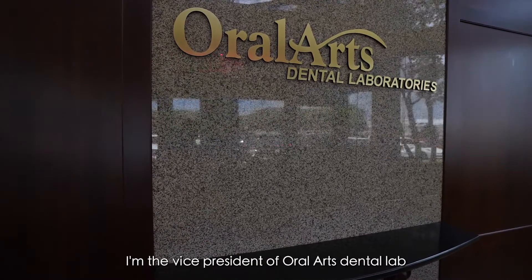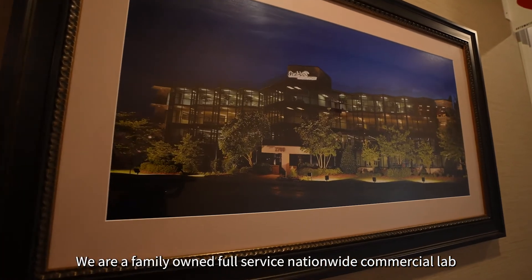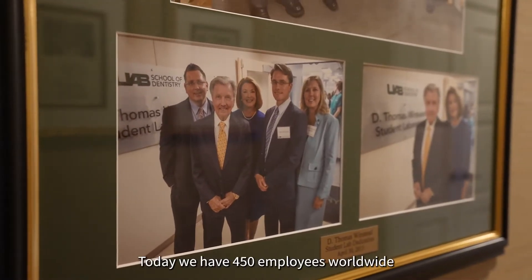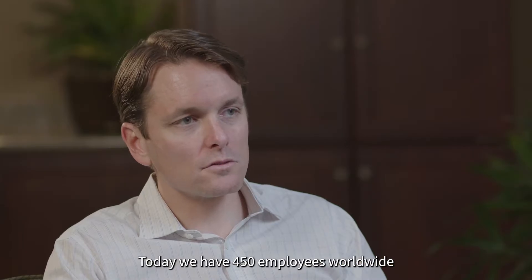My name is Matt Winstead. I'm the Vice President of Oral Arts Dental Lab. We are a family-owned, full-service, nationwide commercial lab that my father started in 1970. Today we have 450 employees worldwide.